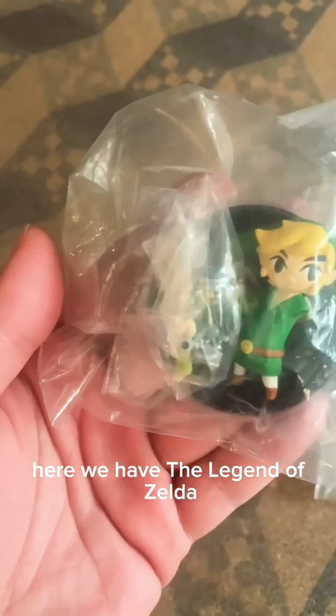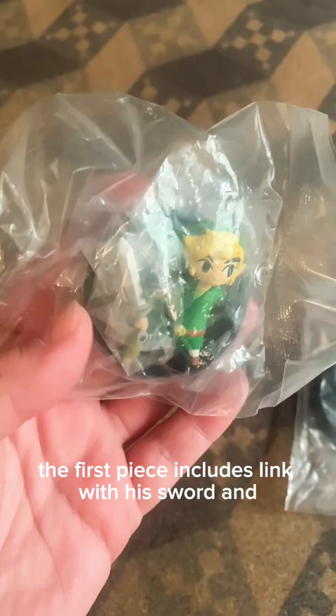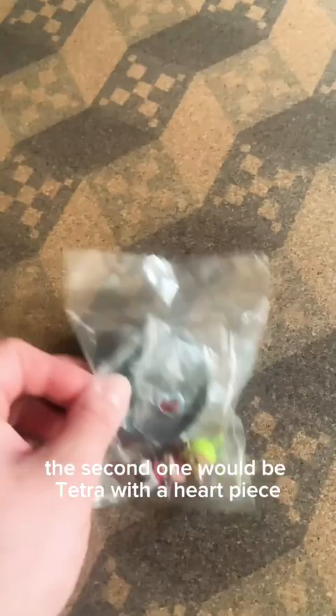Here we have the Legend of Zelda Phantom Hourglass Gashapon set. The first piece includes Link with his sword and of course the Phantom Hourglass. The second one would be Tetra with a heart piece.